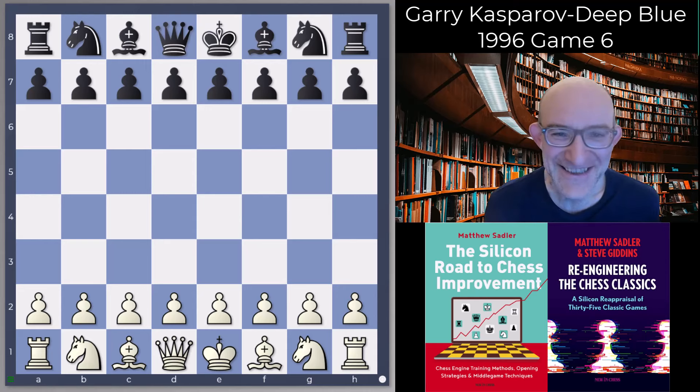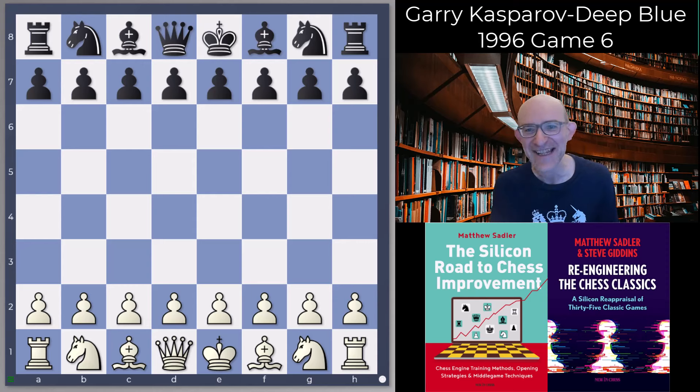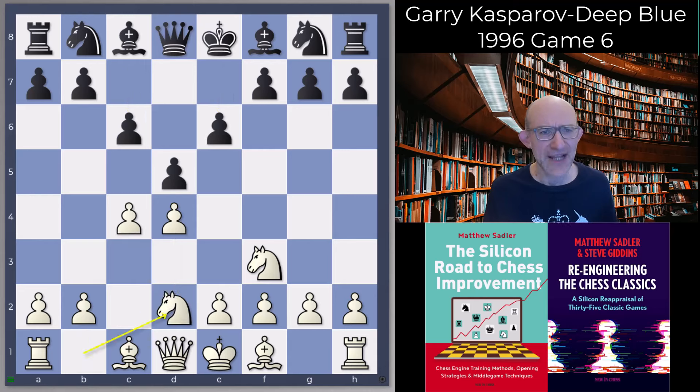It's sort of funny to see that rush for preparation — such a human thing — also applying to computer chess at the time. Garry stuck to Nf3 and d4, and also stuck to this very solid system against the Semi-Slav with Nbd2, just protecting the c4 pawn, not allowing any of the sharpest lines with dxc4, and really asking black to come up with something.